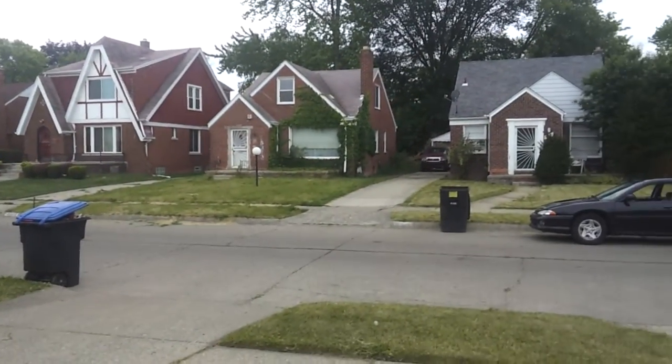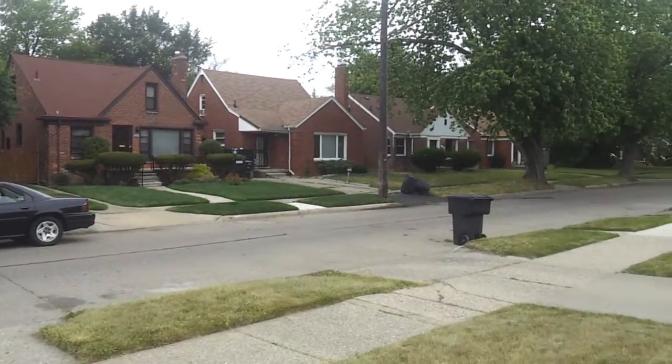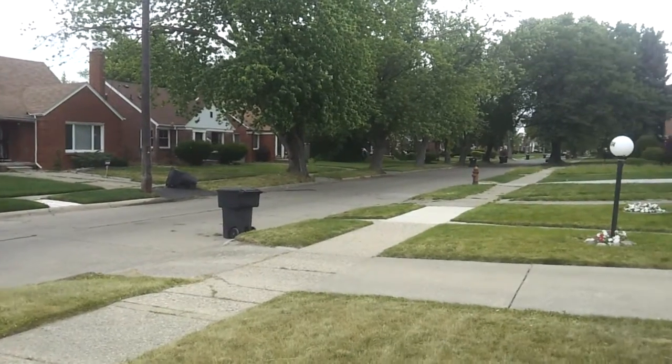Some homeowners, a mixture of rental tenants. Very, very desirable area to live in, just minutes away from North Rosedale Park.